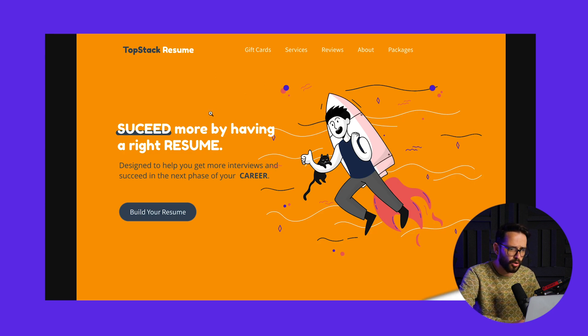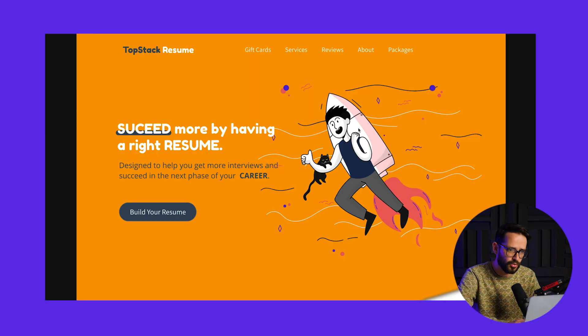The last one I want to show says 'succeed more by having the right resume designed to help you get more interviews and succeed in the next phase of your career' with a 'build your resume' button. This feels like maybe a SaaS resume-building service or design software — very confusing. These redesigns left me confused about what I'm buying rather than helping me understand the service, which is why I didn't choose them.